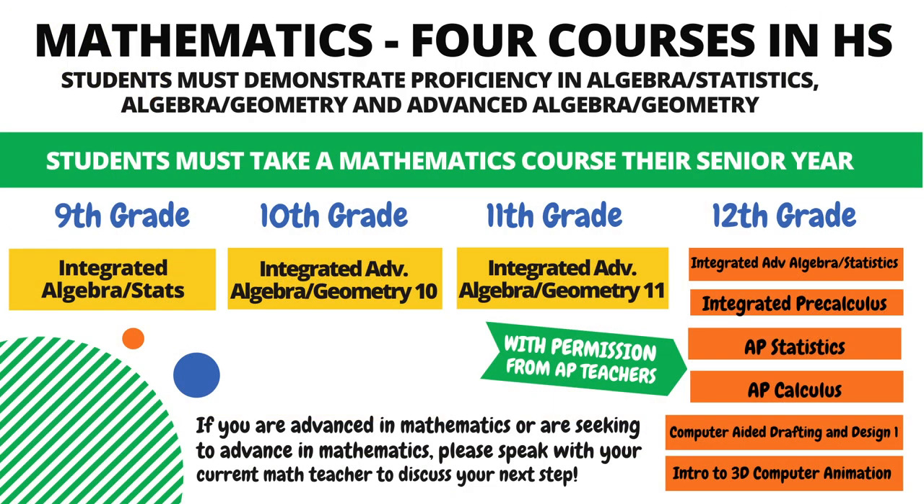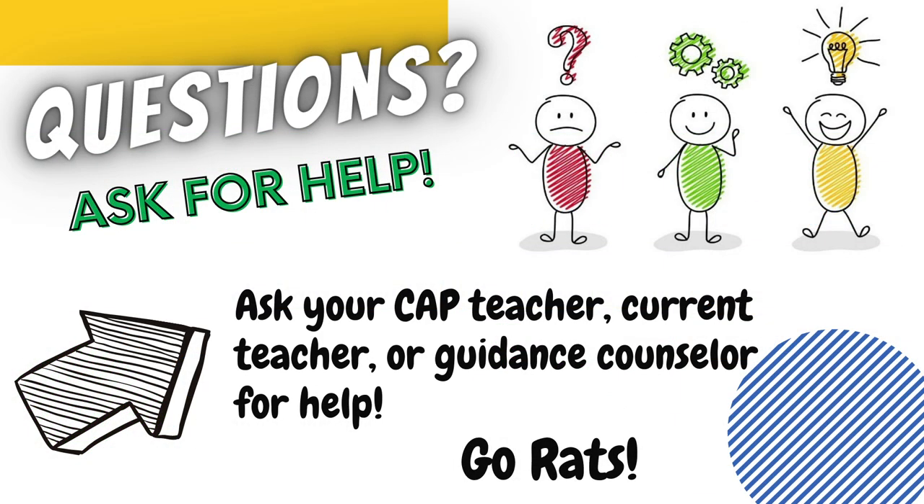The final slide of this presentation focuses on advanced math. If you are advanced in math, or are seeking to become advanced, the high school math flowchart is listed on this slide. You'll want to speak with your current math teacher to discuss your next step. This concludes the middle school registration presentation. If you have any questions, please ask your CAP teacher, the current teacher you have in the subject you're interested in, or a guidance counselor for help.